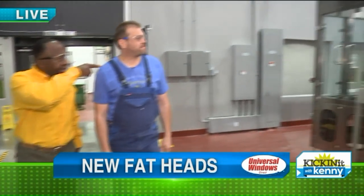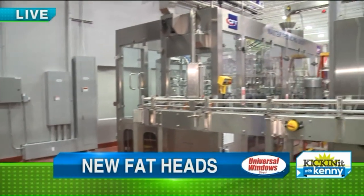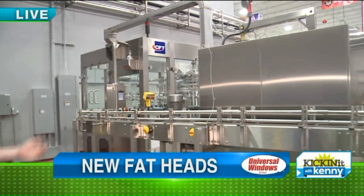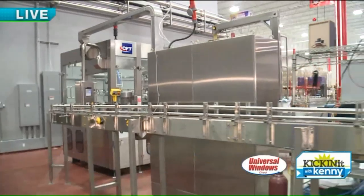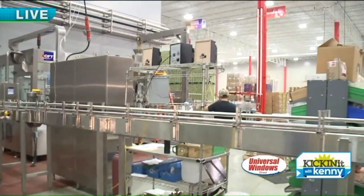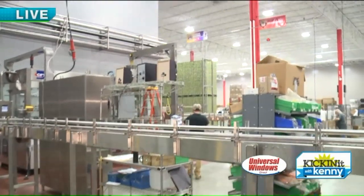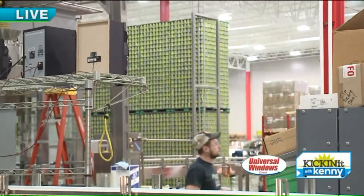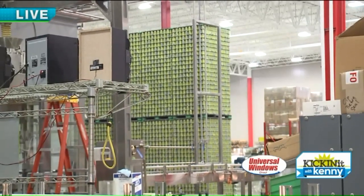This is the bottling line we're seeing here. Yeah, this is our packaging hall. So if you're looking at the bottling line, we'll be adding cans to our packaging hall towards the end of the year. And then we see all those cans in the back, so the can line will be over there, correct? You're right, yes, for sure. So you will be able to bottle the beer and can the beer right here on premise. It's coming.